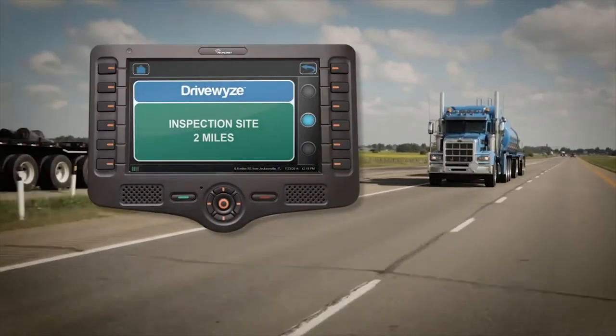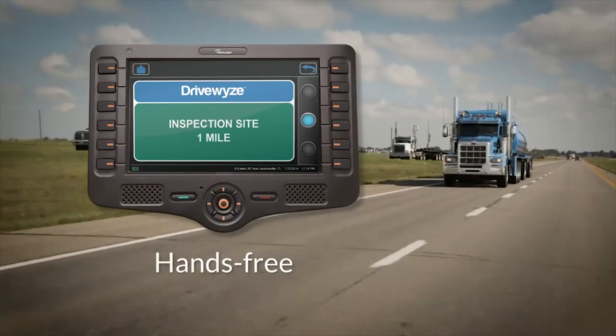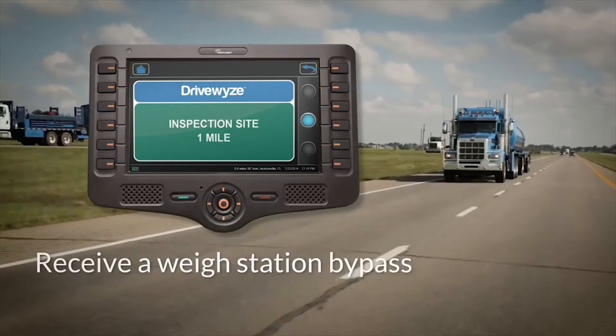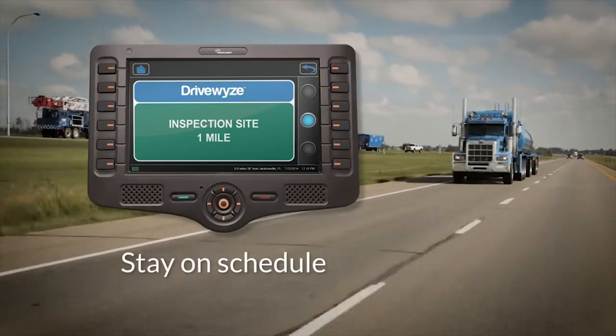The DriveWise bypass service is easy to use. It operates hands-free and requires no driver interaction. At participating DriveWise sites, your driver can receive a weigh station bypass, keeping your trucks on the highway and on schedule.